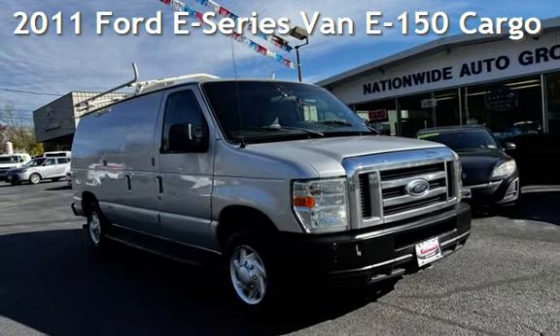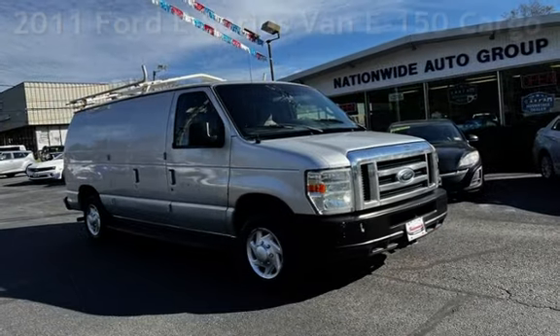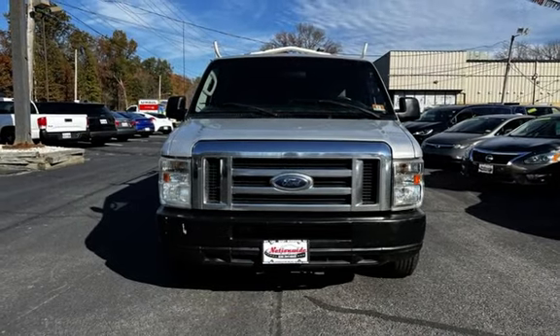Presenting a pre-owned 2011 Ford E-Series van E150. This three-door van has an eight-cylinder, 4.6-liter V8 engine, with rear-wheel drive and an automatic transmission.